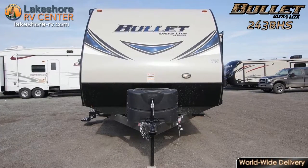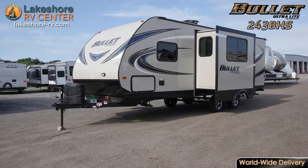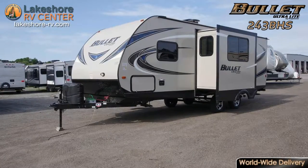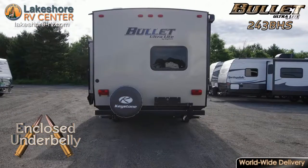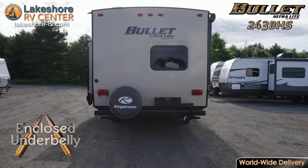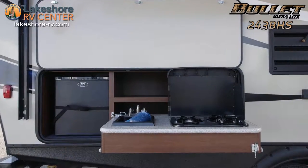Bullet 243 BHS. Discover all the wonders of the world in the Bullet 243 BHS. The enclosed underbelly prevents road debris and pesky rodents from damaging the underside of this rig. A cover is provided to protect your propane tanks from road debris as well and other elements of the outdoors.